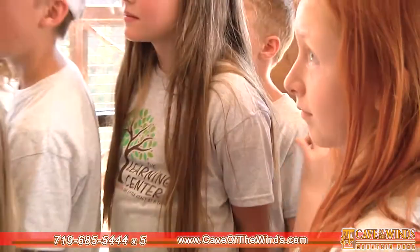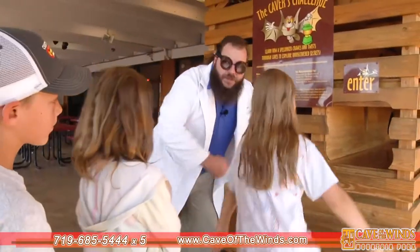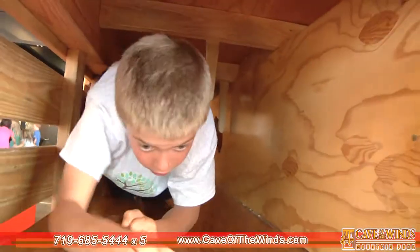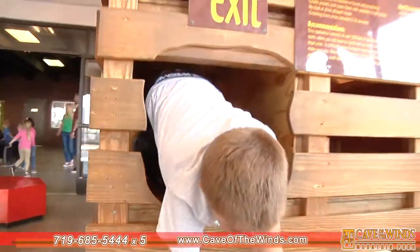Here you can see my young students. They are going through what we call the Cavers Challenge. This is a great, lovely experiment in how to actually explore caves while practicing conservationism. They have to avoid the formations inside as they're going and be mindful of everything they touch, because every place we touch disrupts, which is why we wear special gear to a real cave.